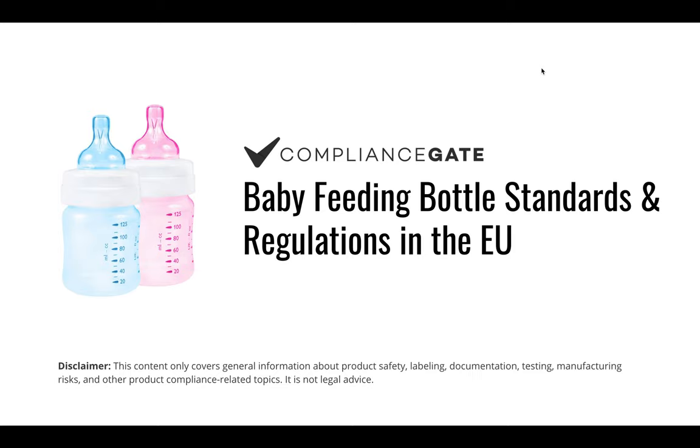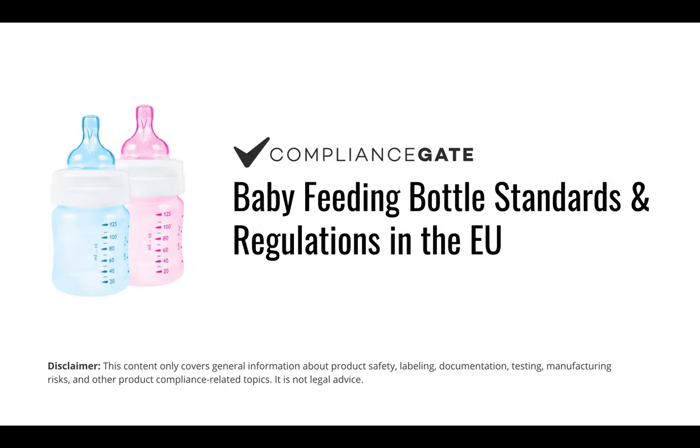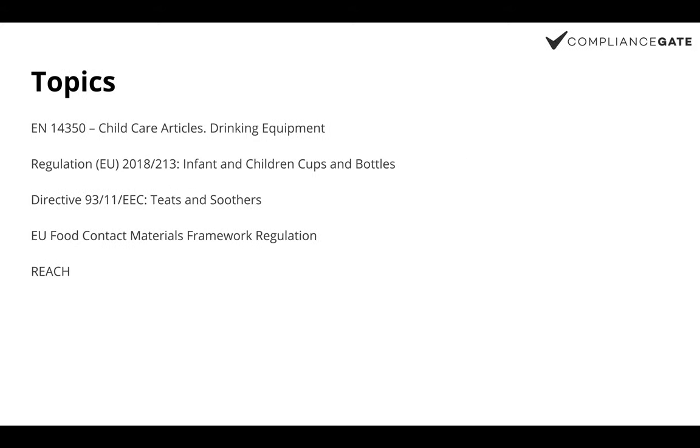Hi everyone, this video is about baby feeding bottle standards and regulations in the EU. The topics we will be covering today include EN standard regulations and directives on baby feeding bottle safety in the EU.